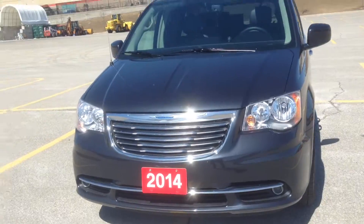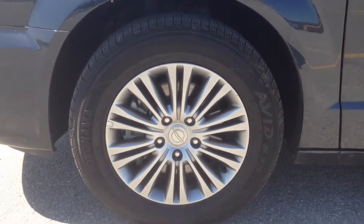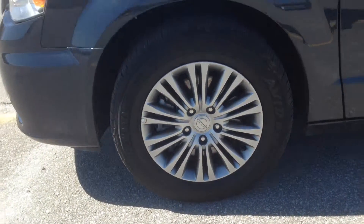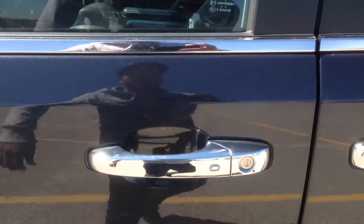Up front, we've got our daytime running lights and fog lights. On the side here, 17-inch alloy wheels, TPMS. We've got rear tinted windows, roof racks up top, and our smart key entry system.